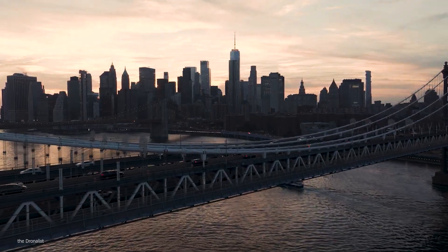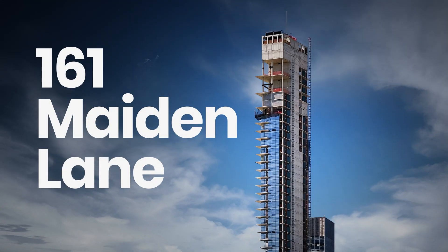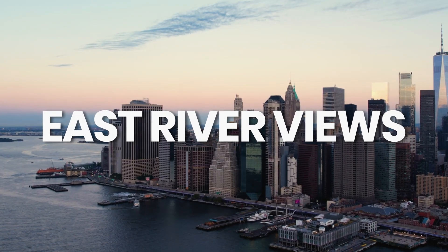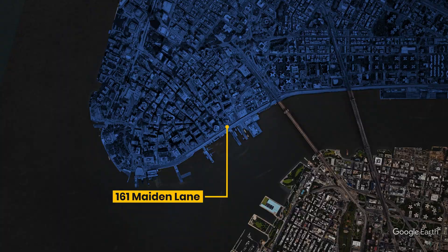Manhattan's Financial District — a place where billions of dollars change hands every day. In the heart of it, where the skyline is an astonishing puzzle, stands 161 Maiden Lane. A 60-story glass needle piercing the sky, promising wealth, prestige, and unobstructed East River views. Standing at 670 feet, this skyscraper was supposed to be another star dotting the Manhattan skyline.